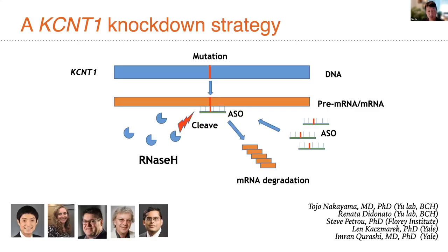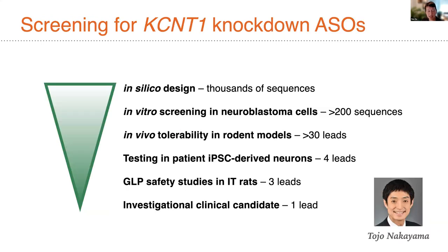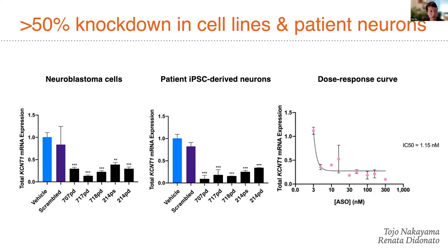We embarked on a KCNT1 knockdown strategy. This work done in collaboration with Steve Petrou's lab, Len Kismarik and Imran Karashi at Yale, as well as conversations with Praxis, which had a parallel program targeting KCNT1 at the same time, involved screening of KCNT1 knockdown ASOs to reduce levels of the toxic mutated channel. In silico and in vitro design and screening involving thousands of designs and hundreds of sequences, with many leads tested in rodent models, eventually led us to a single investigational clinical candidate able to elicit more than 50% knockdown of the KCNT1 gene target in cell lines and patient neurons.